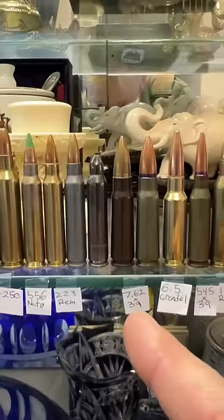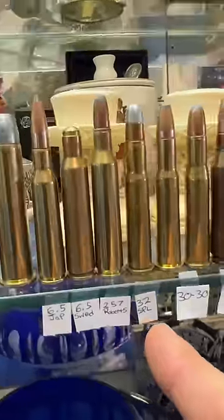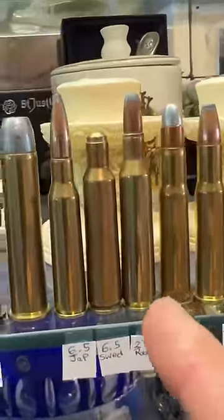6.5 Grendel, 7.62x39, 223, 556, 22-250, 243, 30-30, 32 Special, 257 Roberts, 6.5 Swede.